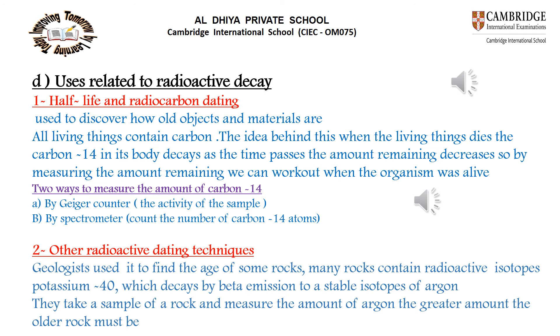Another radioactive dating technique: geologists find the age of rocks using potassium-40, a radioactive isotope in many rocks. When it decays by beta emission, it produces stable argon. By measuring the amount of argon in a rock sample, the age can be determined — the greater the amount of argon, the older the rock.